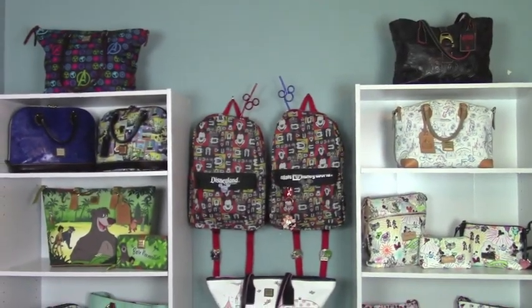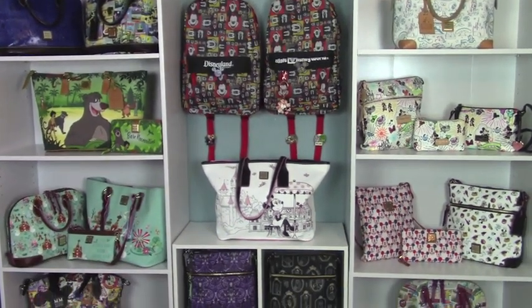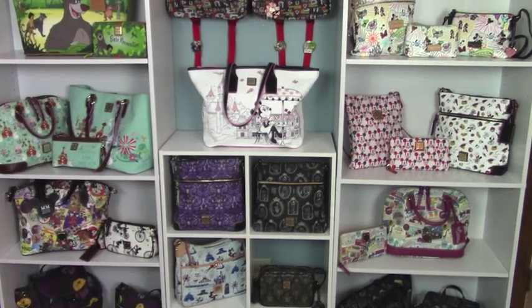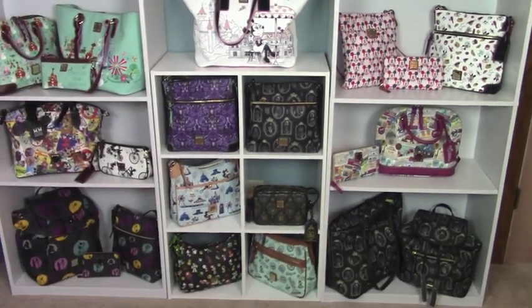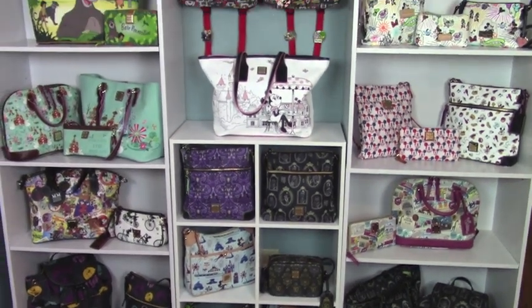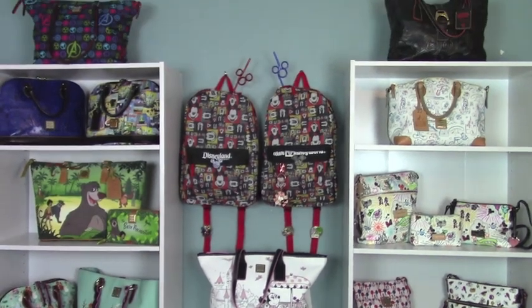Hello everyone, I'm Val from Mike and Val's Life and today I just want to share with you my Disney Dooney and Burke collection. This is everything that I own except for the magic bands because I want to do a separate video on those. So I'm just going to get started.